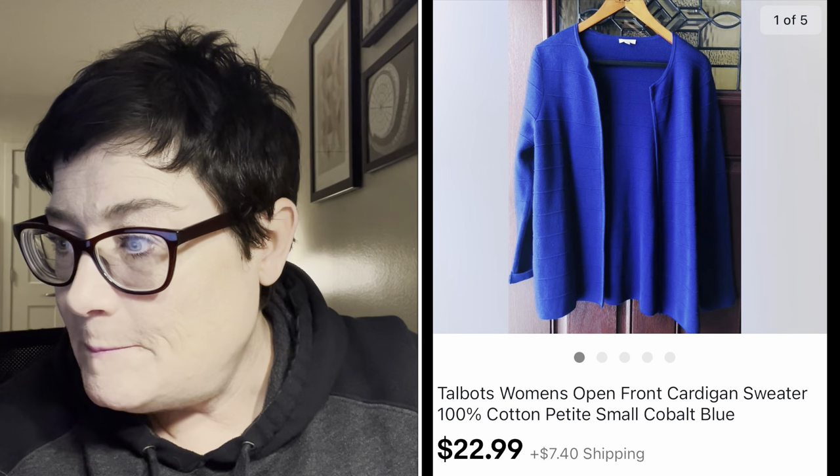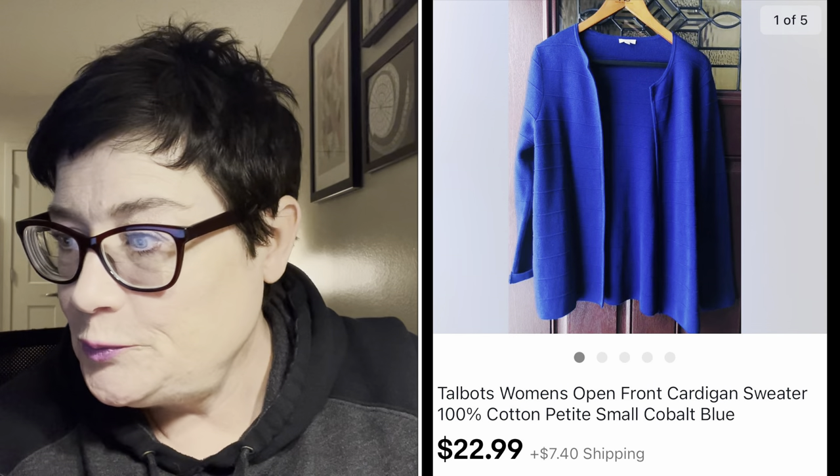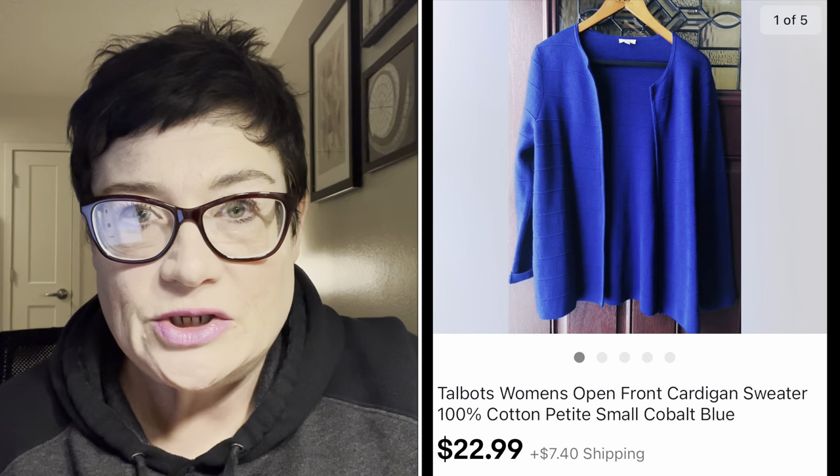Next is this Talbots women's open front cardigan in a really beautiful cobalt blue. I paid $3.99 for this and it sold for $22.99 plus the buyer paid shipping. Talbots is a big seller for me - I have a Talbots in my area and it does sell well.